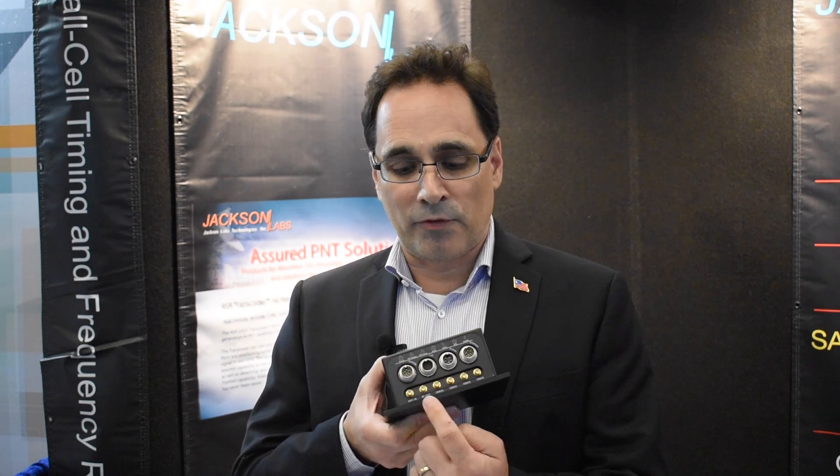It's got a built-in INS, and it's also got what we call the micro-transcoder built-in, which allows you to feed an RF signal out of this unit into your equipment so you don't have to open your equipment and retrofit it internally — you can do that externally now.